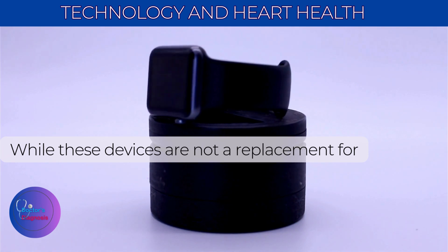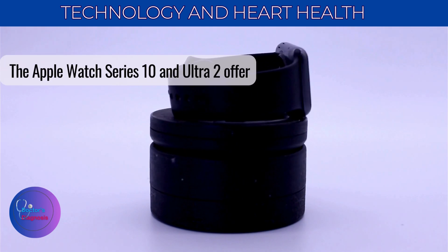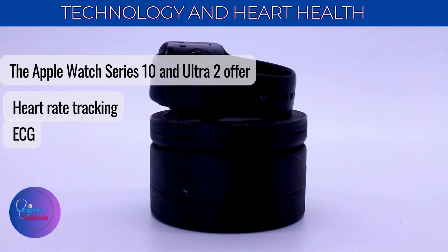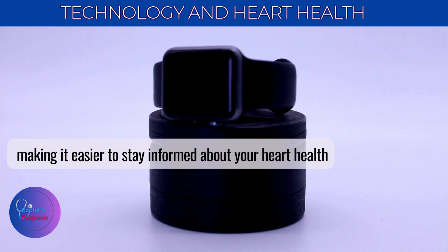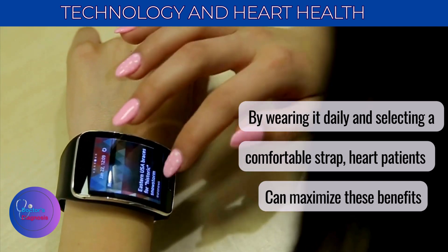In summary, while these devices are not a replacement for medical care, they're a valuable tool for heart patients. The Apple Watch Series 10 and Ultra 2 offer heart rate tracking, ECG, and blood oxygen monitoring, making it easier to stay informed about your heart health. By wearing it daily and selecting a comfortable strap, heart patients can maximize these benefits.